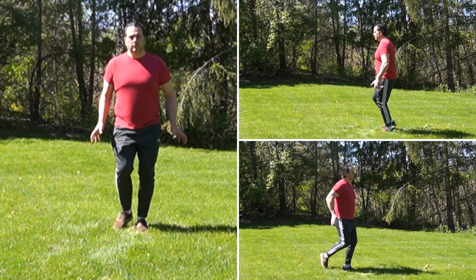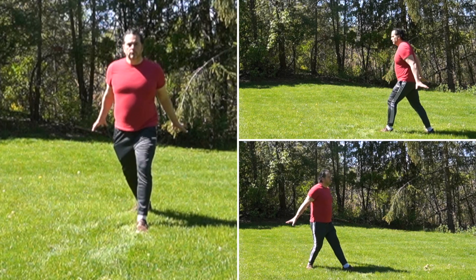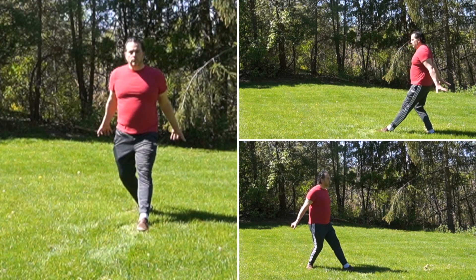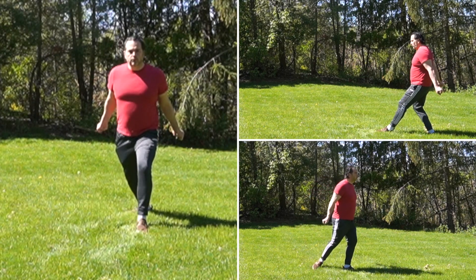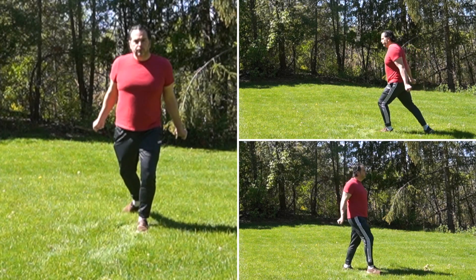Inhale. Take a step back with one foot, bending the back knee. Simultaneously, reach behind you with your palms facing down. Exhale and step forward from the back foot, maintaining contact with the ground throughout the step.